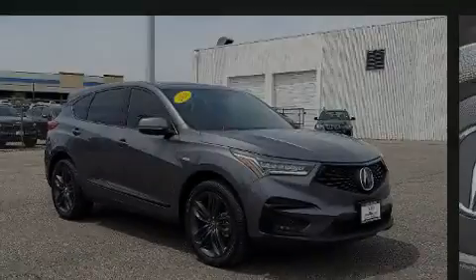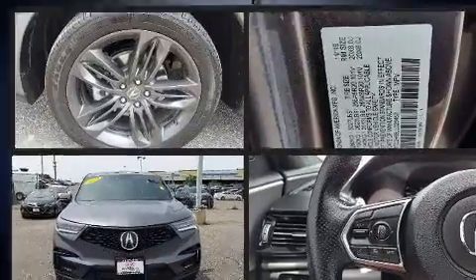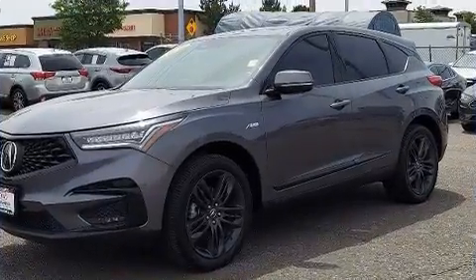Sensibility and practicality define the 2020 Acura RDX. With fewer than 45,000 miles on the odometer, this four-door sport utility vehicle prioritizes comfort, safety, and convenience.